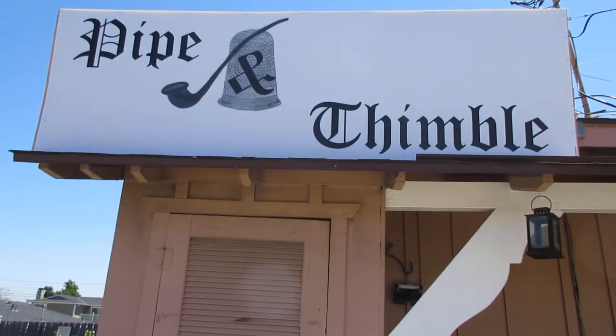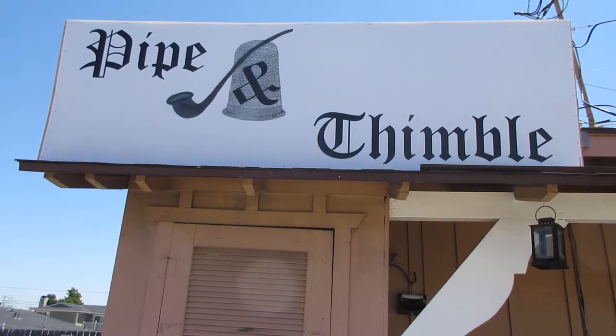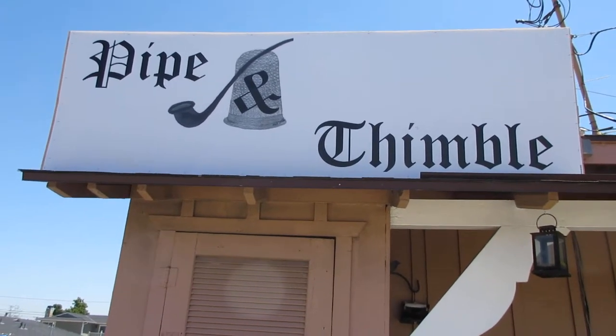Hi and welcome to Pipe and Thimble Publishing and Bookstore's garden. In honor of Earth Day, I'm going to give you a little tour and explain about how we go green in our garden.